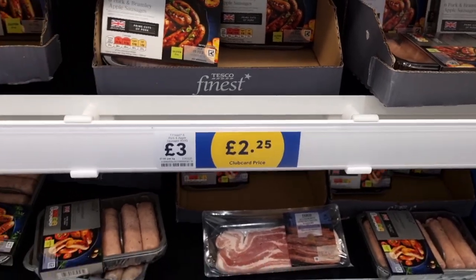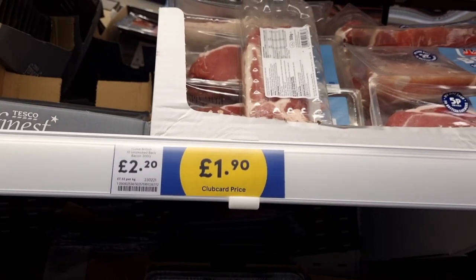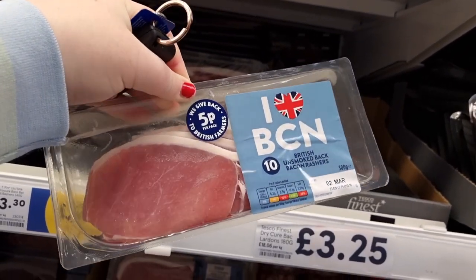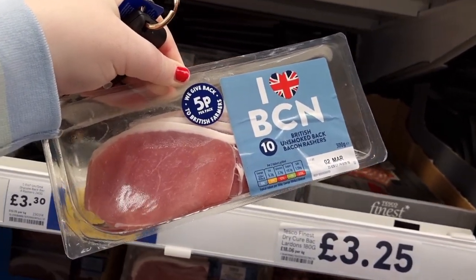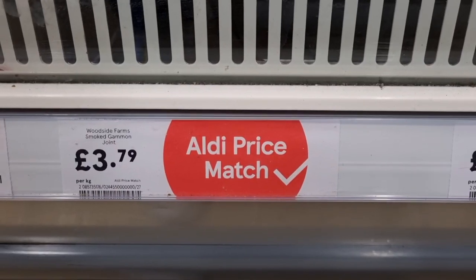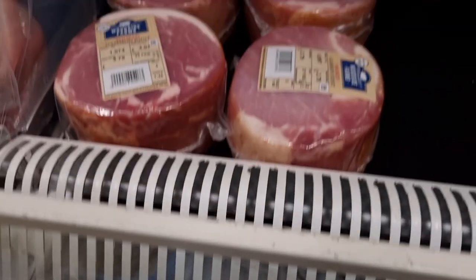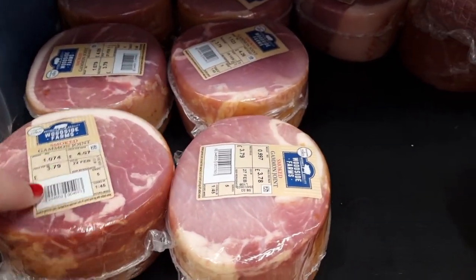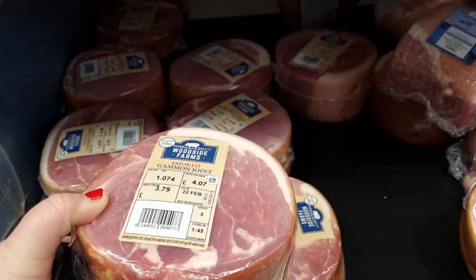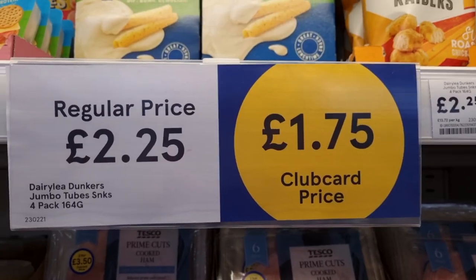They used to do two for five on the sausages, so £2.25 is even cheaper than their old promotion on the other packs. They do also sell really cheap bacon — 10 rashers of bacon for currently £1.90 instead of £2.20. And then they did have an Aldi price match on gammon joints. These are a really good price point — I actually bought one and took it home. I like to roast mine, and it was really good.